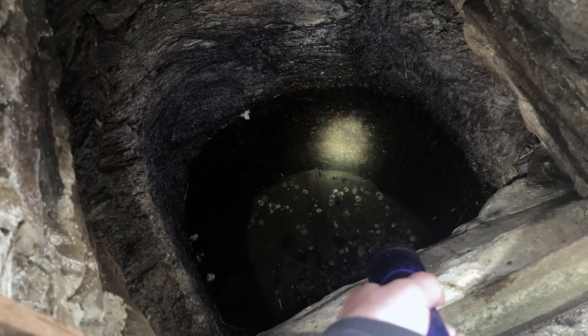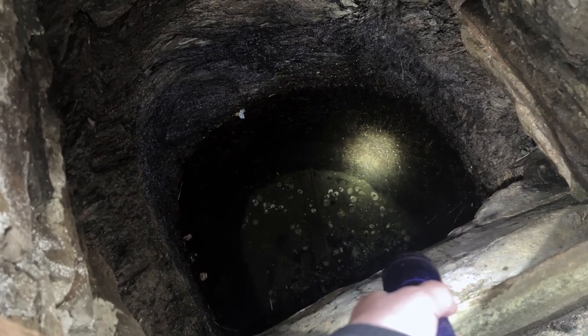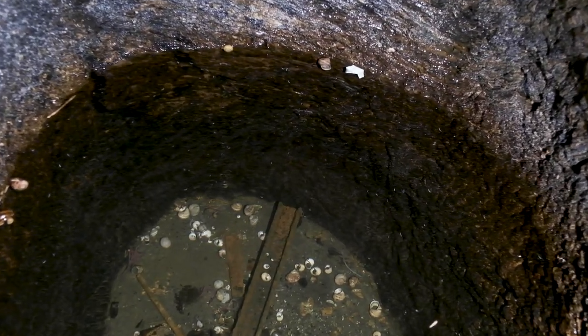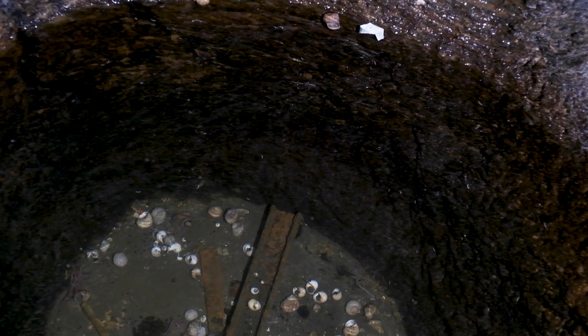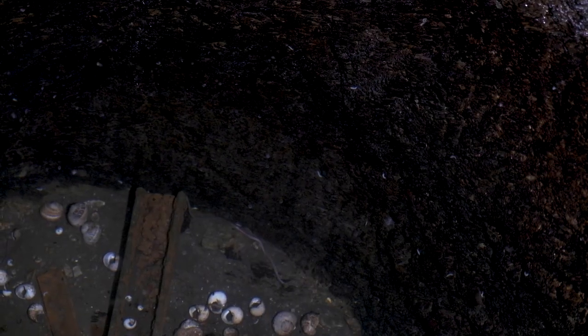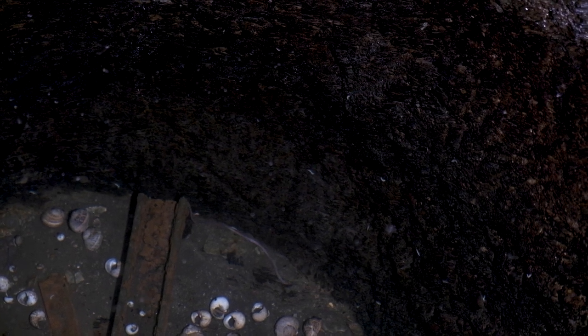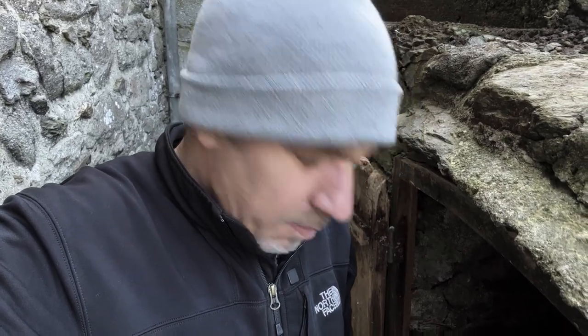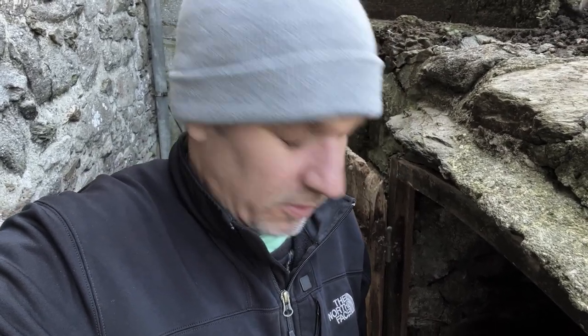There's lots of little white worms in there, clinging to the edge. Get this thing lit up, see if you can see the little worms — maybe have a poke around in the silt, see what's underneath that.